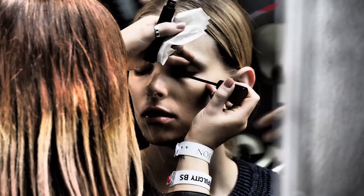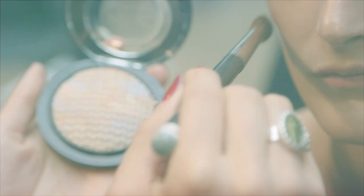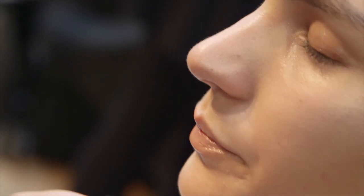We are at Paul Smith using brand new products — the Studio Sculpt bronzing powder in a color called Soft Sand, which we're buffing up underneath the cheekbone to give you a kind of veiled shadow.